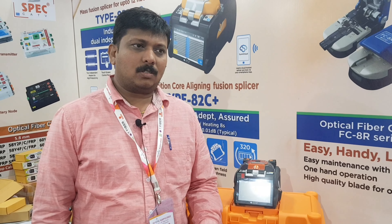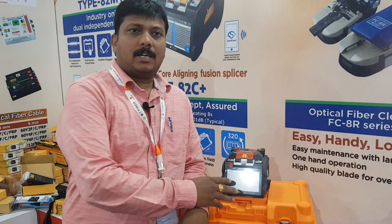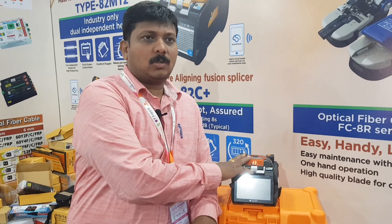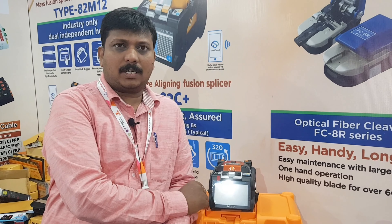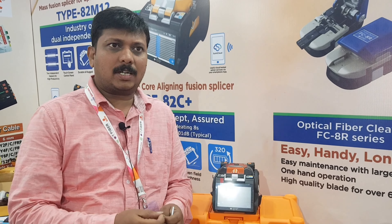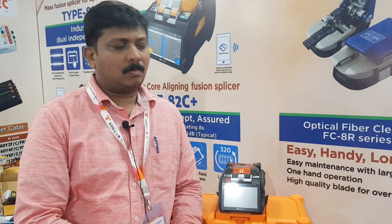We have a high-end model in Sumitomo splicing machines. The splicing machine has fiber jointing. These are made in Japan and manufactured in Japan.